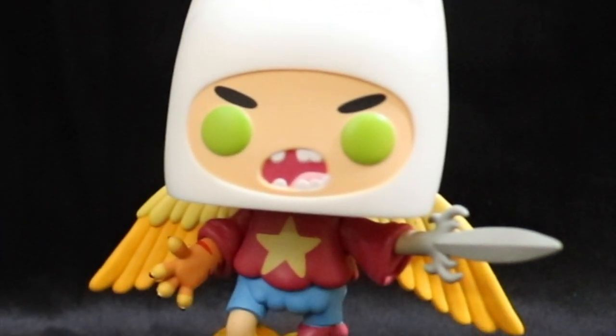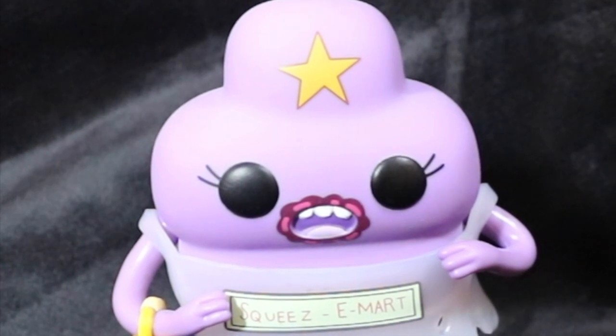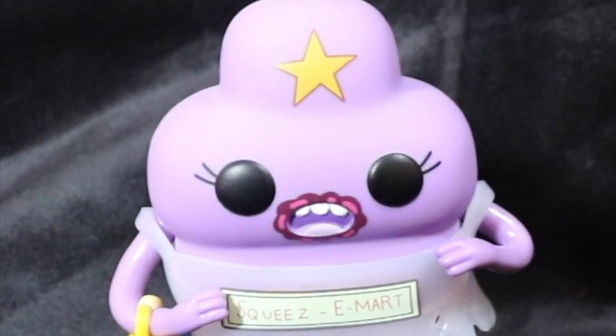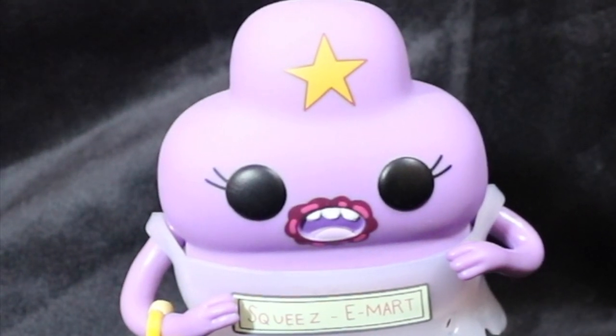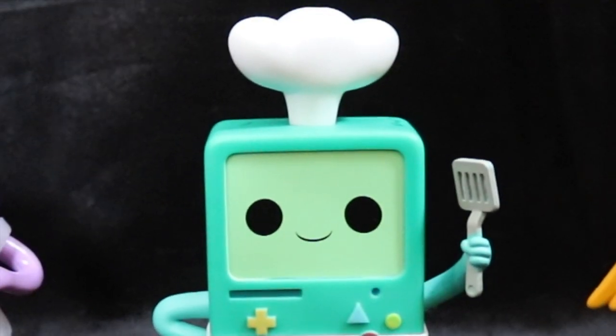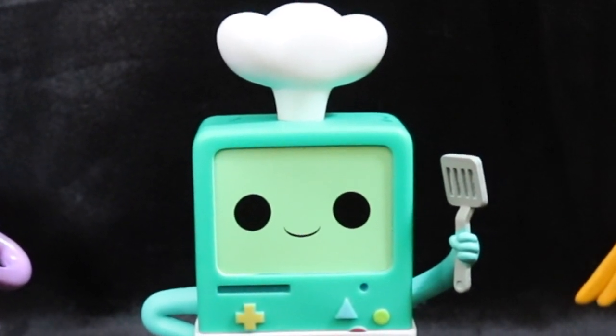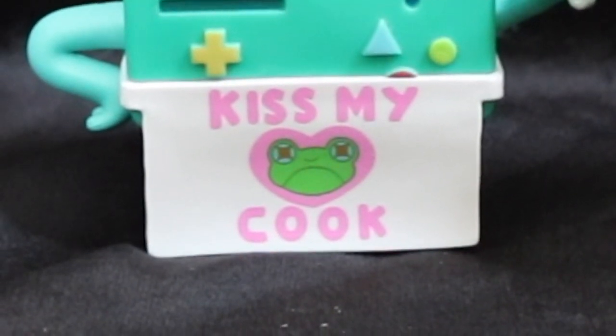As y'all know from one of our previous videos, I've been doing an Adventure Time collection that kind of got thrust upon me in the best way possible. They did have a bunch of Adventure Time Funko Pops, so I got Finn the Human — he's got phoenix wings, a sword, and rocket feet. I also got Lumpy Space Princess. She's so funny, I love the way she talks. I have a plain old Lumpy Space Princess, but this one's got the squeezy marks and she's wearing a little purse. And I also got BMO — I actually don't have a BMO. I just realized it says kiss my cook, not kiss the cook.